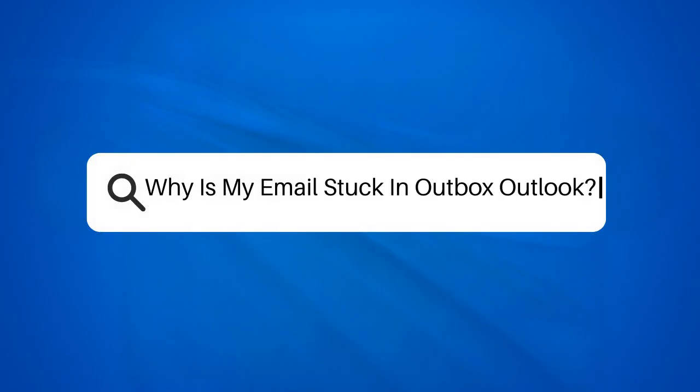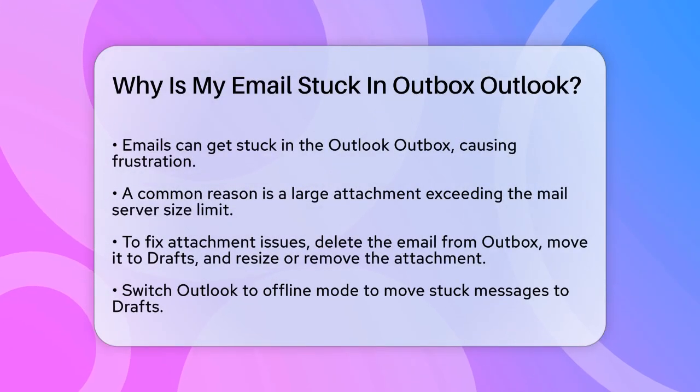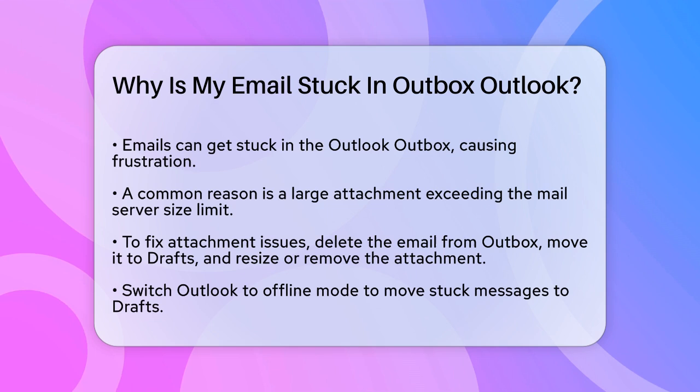Why is my email stuck in Outbox Outlook? Have you ever sent an email only to find it lingering in your Outlook Outbox, refusing to budge? This can be frustrating, especially when you need that email to reach its destination quickly.